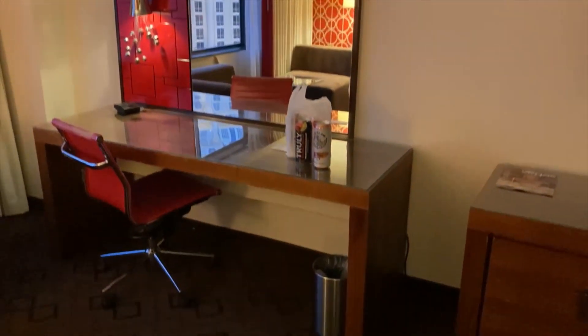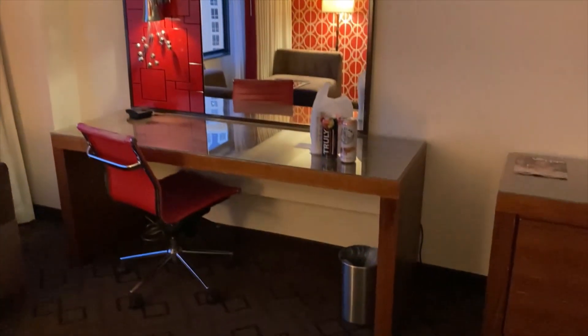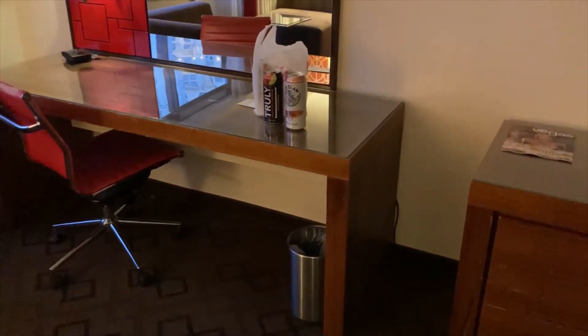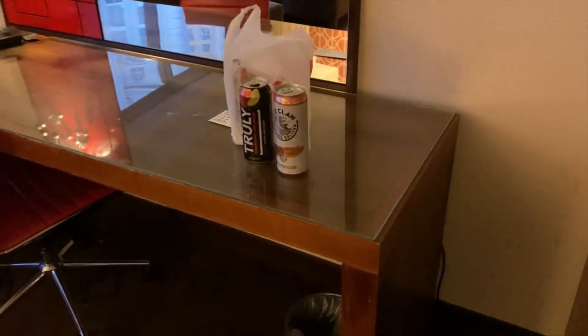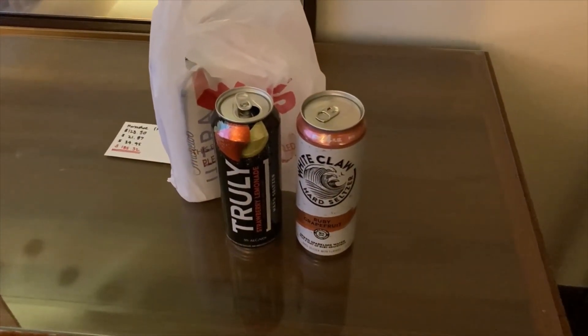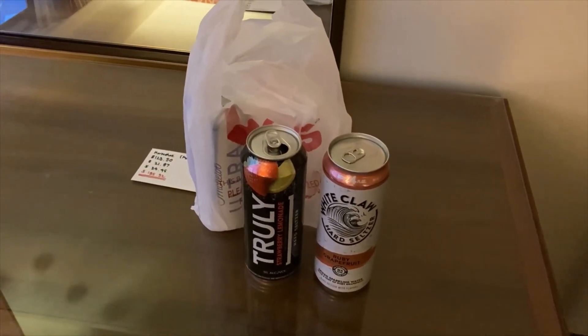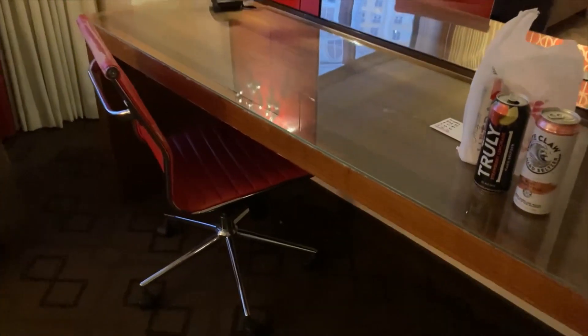One reason you might want a room here in the Jubilee Tower is it does give you quick access to the Las Vegas Strip. I was also able to make a quick walk to CVS before I got here, and for $3.99 you can get White Claw, Truly, or Michelob Ultra, all 24 or 25 ounces. Not bad.